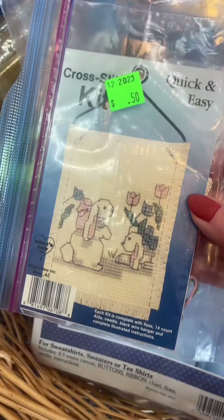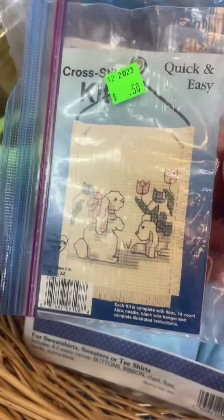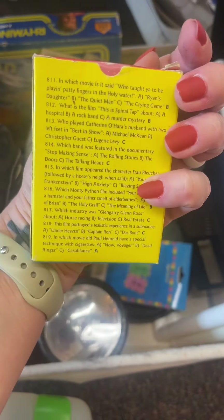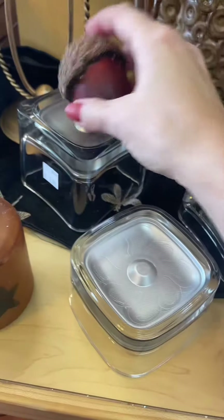As you guys know I struggled so much with counted cross stitch, but this is only 13 cents and so even if I mess it up I think it's worth a try. It even has the hanger in there. I love trivia — this one was only 13 cents as well and since it's for families I couldn't pass it up.